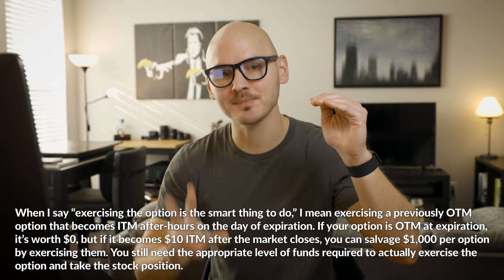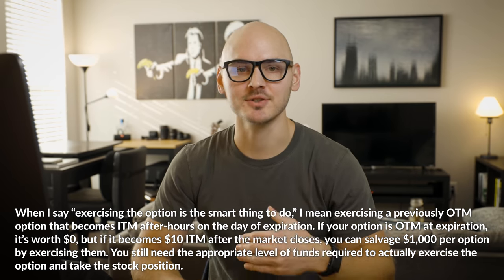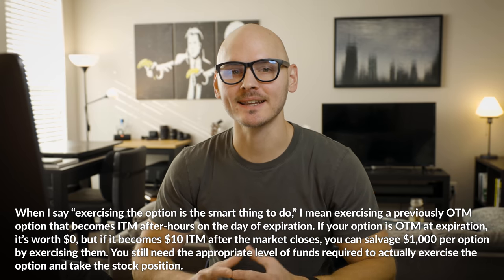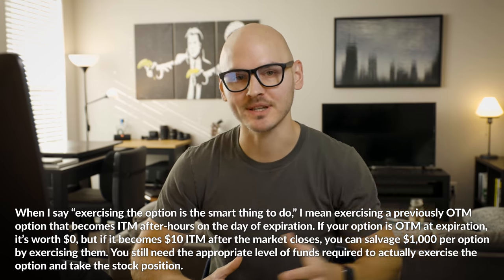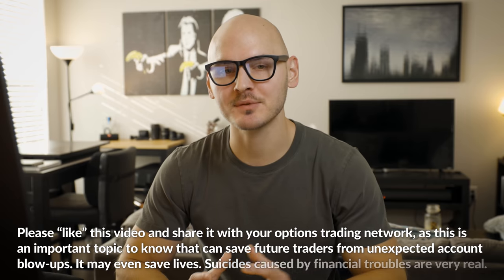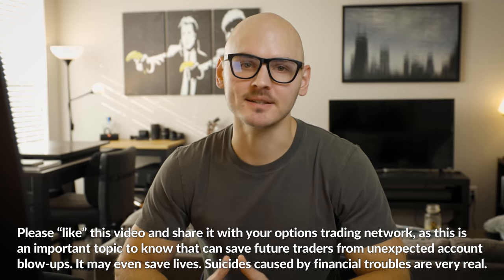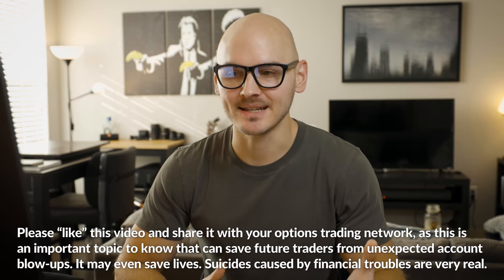That's why in-the-money options are rarely exercised unless they have very little extrinsic value. But at expiration, or in the hour after expiration, an option will not have any extrinsic value, and therefore exercising the option is actually a very smart thing to do. In this case, where the option initially expired out of the money but became in the money after hours, it is a very intelligent decision to exercise, because you're getting back value from an option that initially would have been worthless at the closing bell. If you're short an out-of-the-money option at expiration, always close it before expiration because you never know what happens after hours.